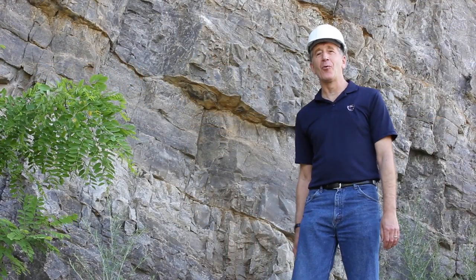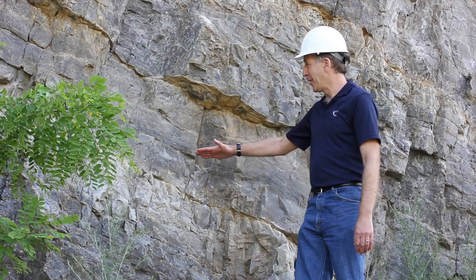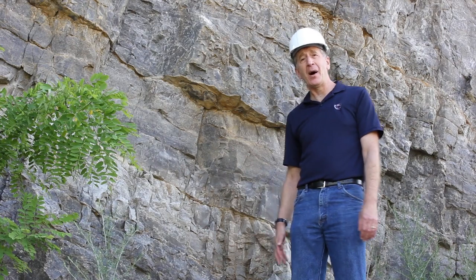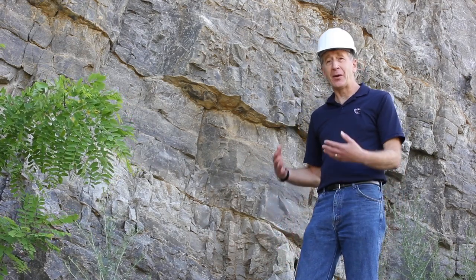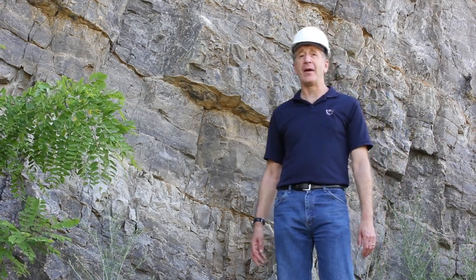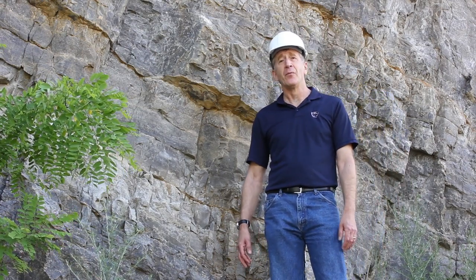Good morning. I'm standing in a quarry in Lindenhall, Pennsylvania, and behind me is a series of limestones that were deposited in the ocean about 450 million years ago. This sequence of rocks provides us with a very valuable archive with which we can study Earth's climate back in the past.